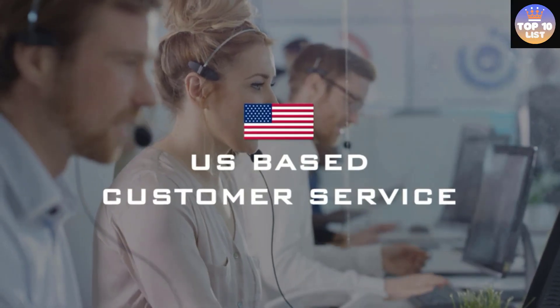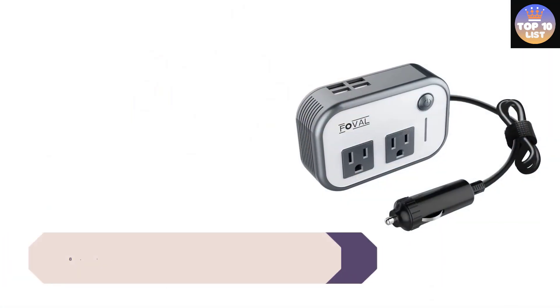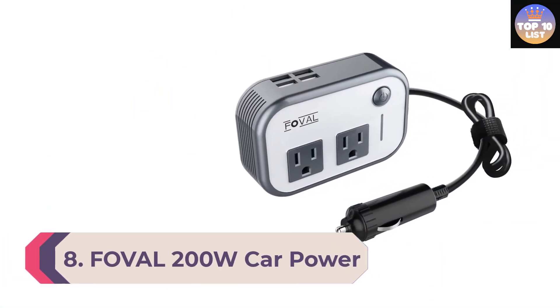It comes with protection features that include overload, temperature, and short circuit protection. It has an LCD display which shows input voltage, battery level, and output wattage. Number 8: Foval 200W car power inverter for vehicles.